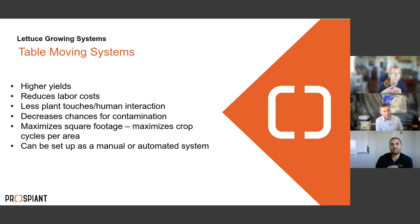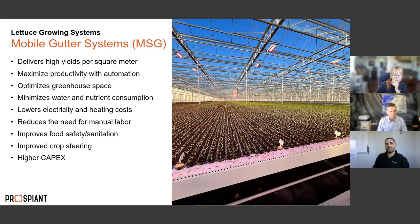The next step in the progression is the moving table system — similar to NFT but tables actually move through the greenhouse. Benefits include higher yields, reduced labor costs because something moves by itself, less human interaction, decreased contamination chances, and better maximization of square footage. Table systems can be manual — pushed by hand — or automated, making it a half-step between stationary NFT and the mobile gutter system.